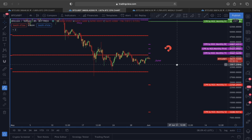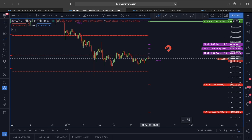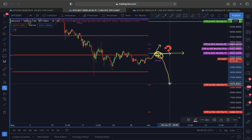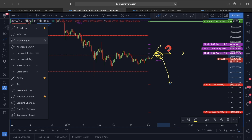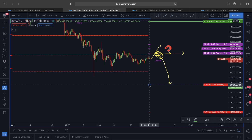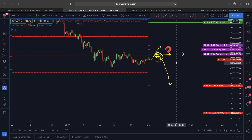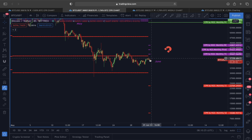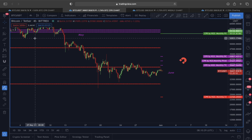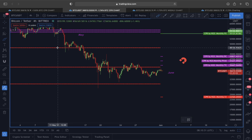However, if we see a strong rejection at those levels, we should be aware that a potential downside price target has already been placed. In that case, the first downside target according to the CPR line would be around $23,769. So right now Bitcoin is flashing a very interesting scenario.